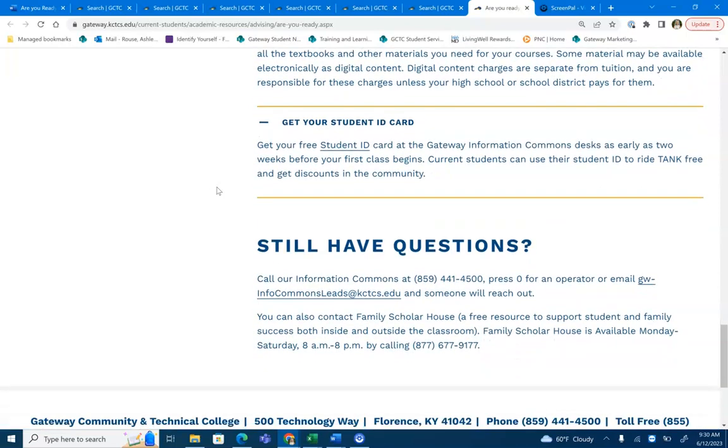Still have questions? Make sure to call our information commons desk or email them with your questions and someone will be able to provide any answers for you that you may need in order to be successful before your classes start. We look forward to having you here as a Gateway student and are excited for a wonderful semester.